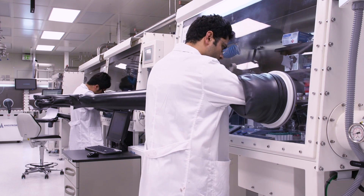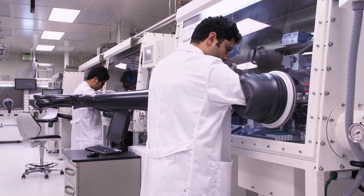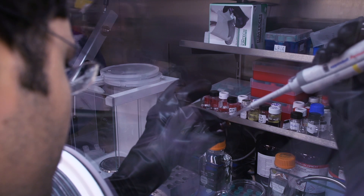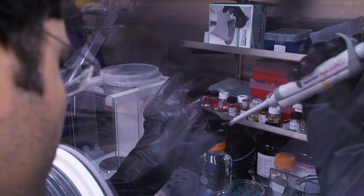KAUST has a unique structure. On the one hand we have the academic divisions, but in addition to that KAUST has mission-focused research centers. These are centers that focus on a specific problem and can have up to 100 people working there — they are similar to a national lab in the USA.